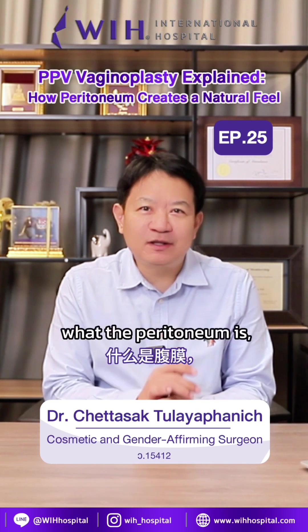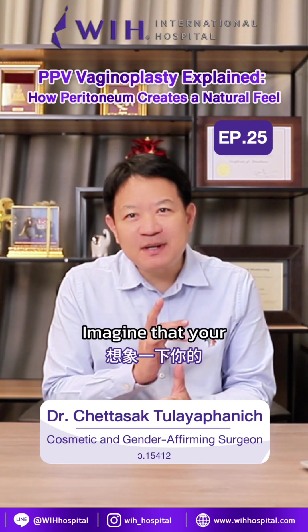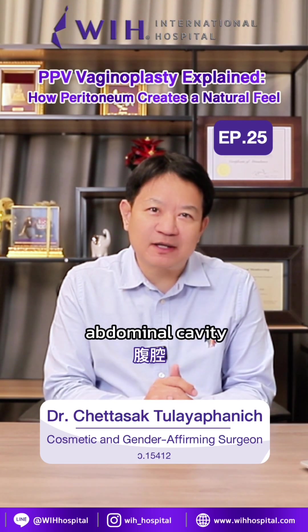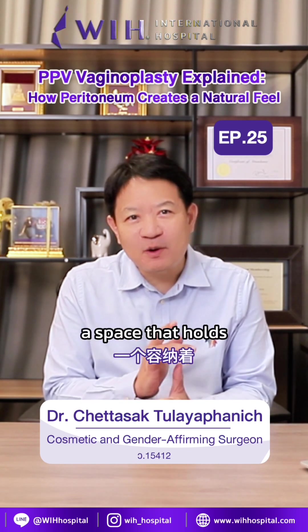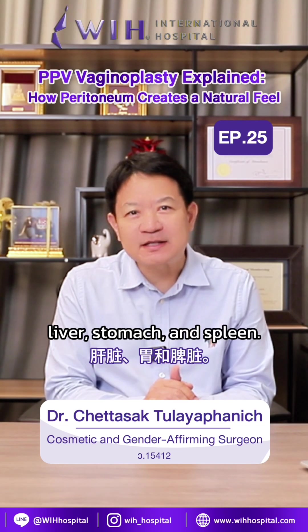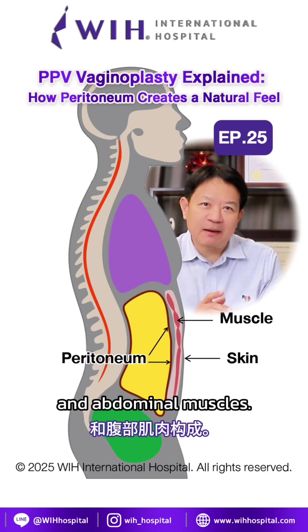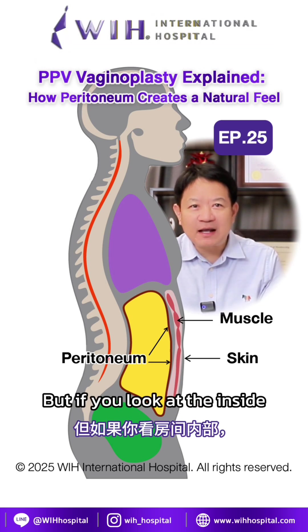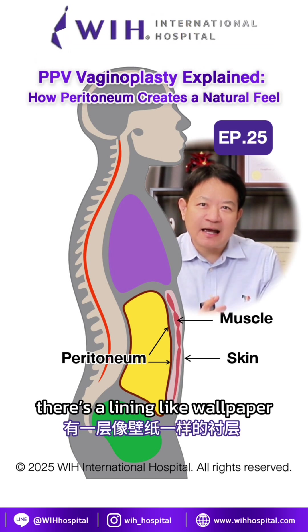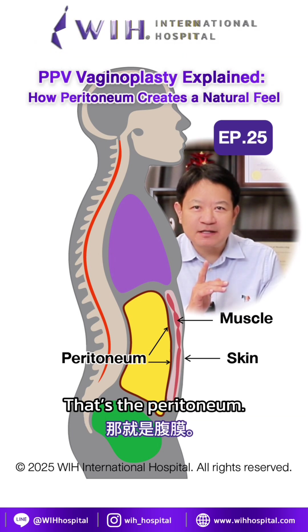To help you understand what the peritoneum is, let me give you a simple comparison. Imagine that your abdominal cavity is like a room, a space that holds important internal organs like your intestines, liver, stomach, and spleen. The outer wall of that room is made up of your skin and abdominal muscles. But if you look at the insides of the room, there's a lining like wallpaper that covers everything inside. That's the peritoneum.